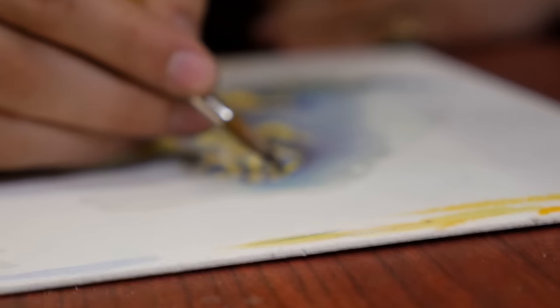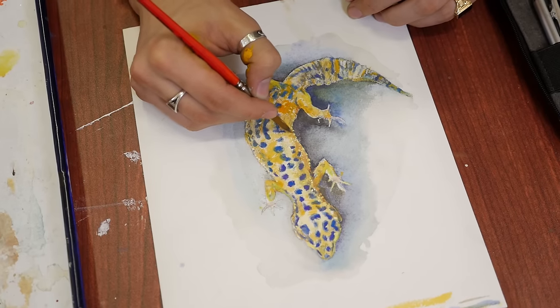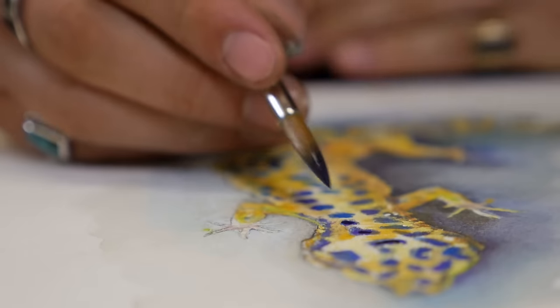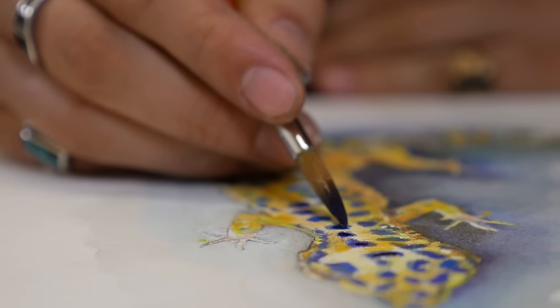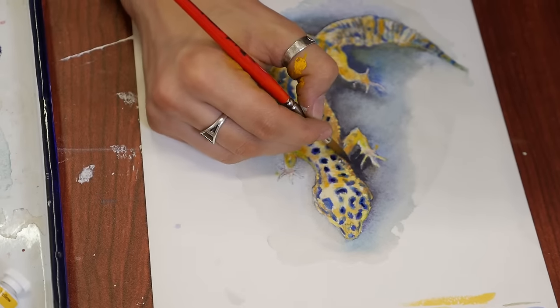My work purposefully tells a story within it, usually because it's in combination with a piece of writing, an article or a book cover or something like that. I like to have the image make sense as a whole, even without the article, kind of be able to stand alone. But it's nice that as you read further into the subject matter, the image makes more and more sense.